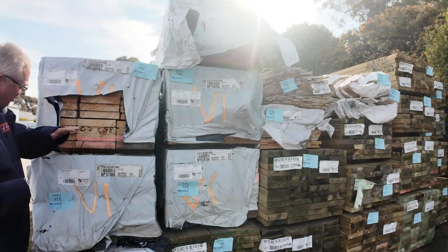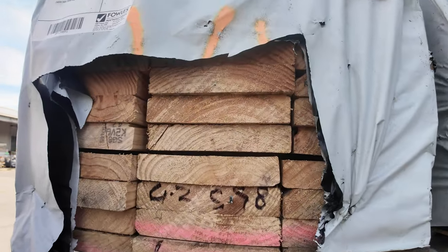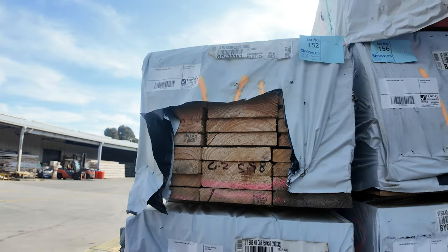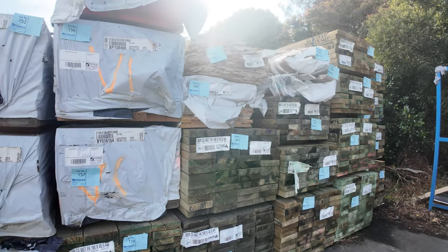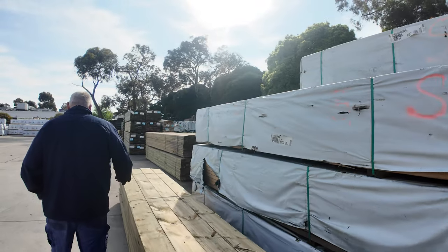Starting down in the back of the yard here, looking at some of this 240 by 45 — what they call SG8 pine or Merch pine. It's actually really nice, clean looking stock. There's about half a dozen packs of those, so probably worth a look tomorrow. A few packs of treated pine there as well. We've got heaps of treated pine as we make our way further along. We've got some really good gear in once again this week.